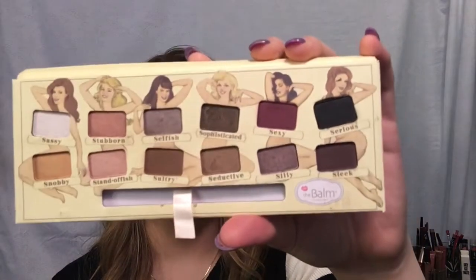This is The Balm Nude Tude palette. I did a review on this and I haven't touched it since filming that review, which was months ago. There's something wrong with it - it just doesn't excite me. The colors are not that pigmented, so it takes a lot more work than I like to put in. They're nice though, and I think this would be really good for a beginner or for an everyday eyeshadow palette rather than a going-out look.